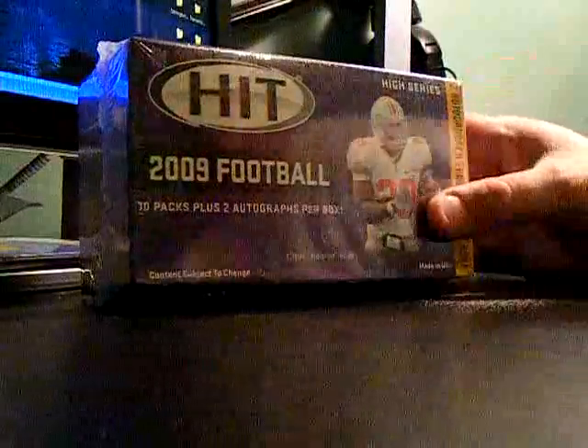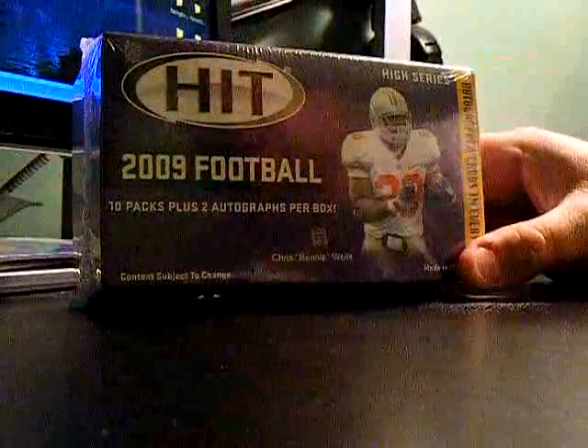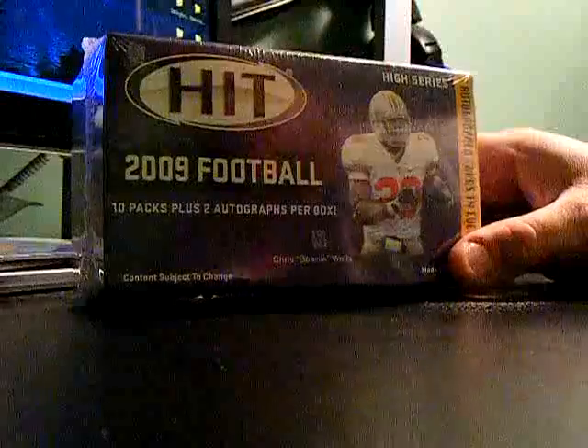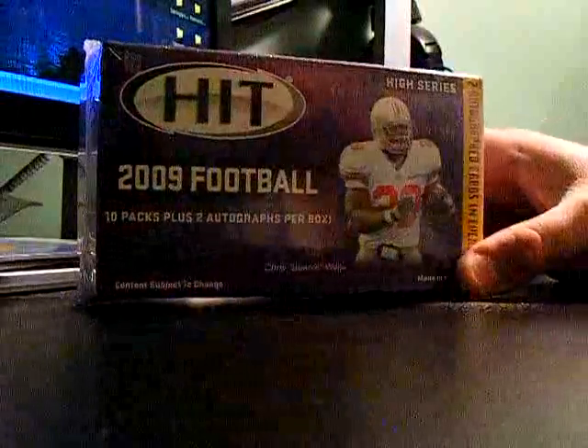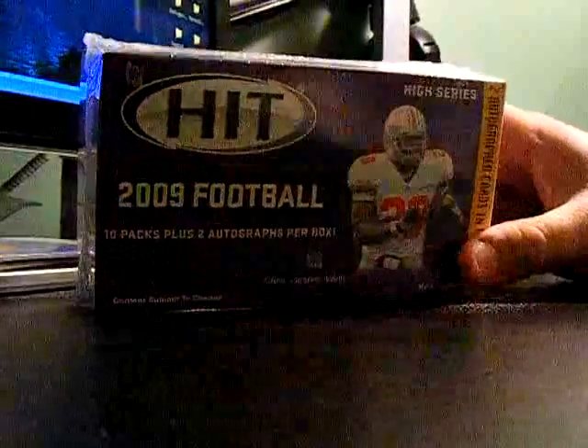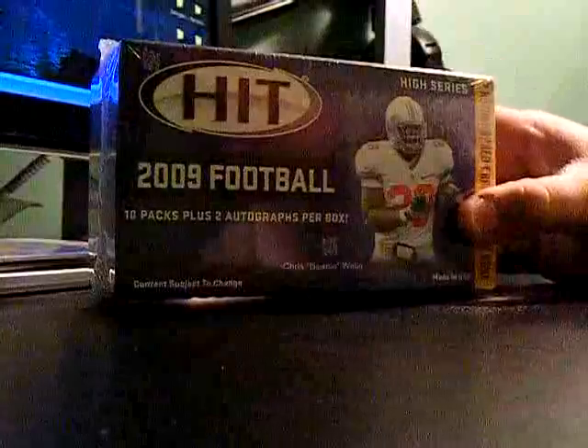Anyway, last box — 2009 Football, the Hit Series. Absolutely nothing about this product — Sage — supposed to have two autographs. Never seen it, never heard of it. It was at Walmart. Here we are, let me go ahead and crack it open and see what's going on.